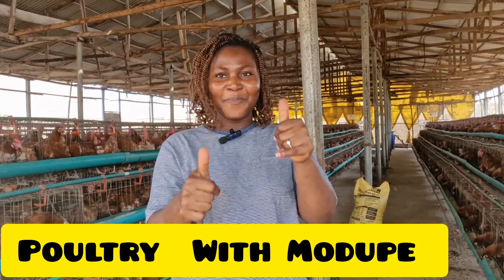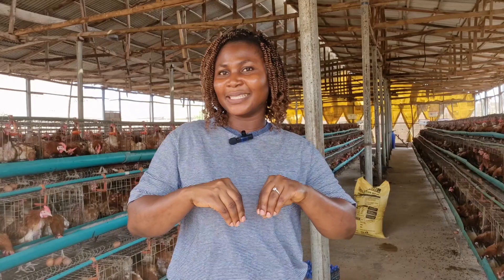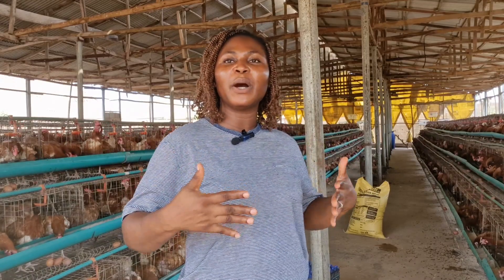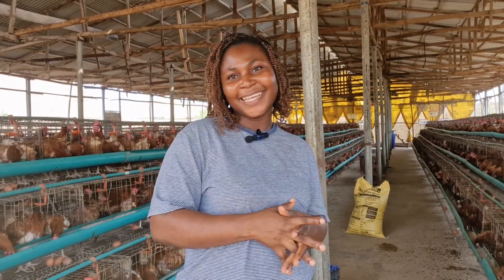And if you're a returning subscriber, thank you for stopping by again. So let's get into today's business, because before we even talk about the symptoms of Newcastle disease, we have to also talk about what Newcastle disease is. Let's get into this.